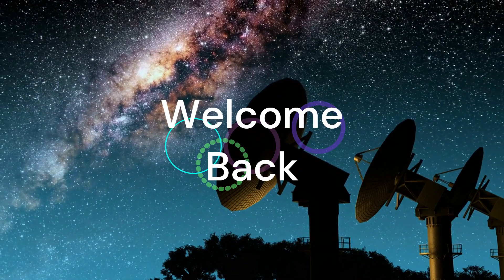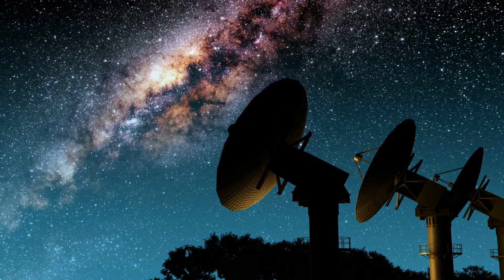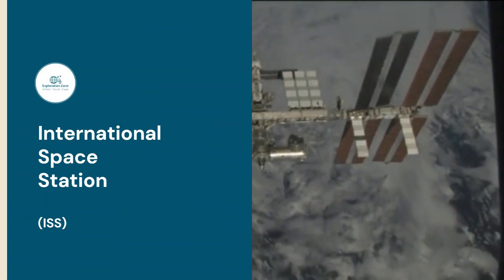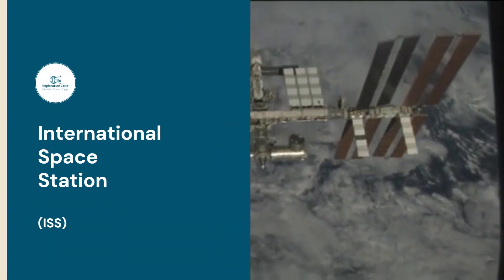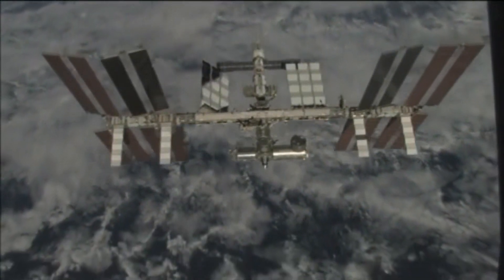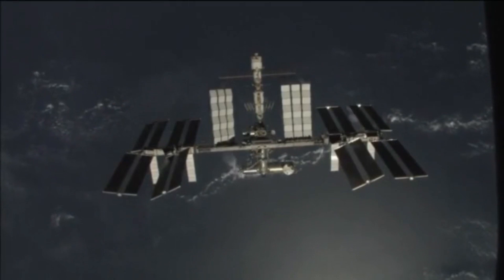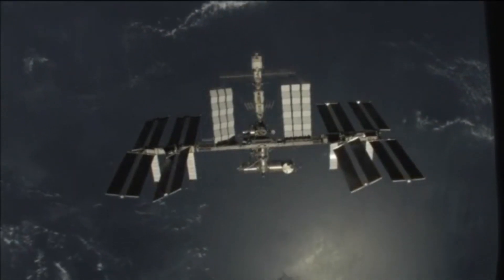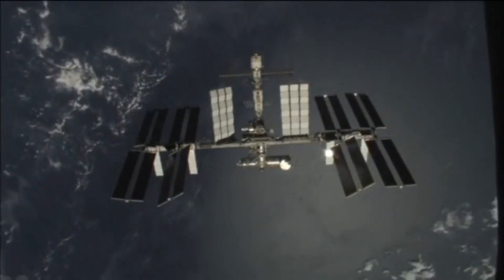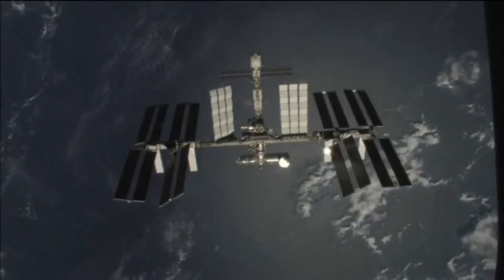Hello fellow space explorers and welcome back to the channel. Today we will be looking at the International Space Station, or ISS. The ISS is a technological wonder and pinnacle of human engineering and ingenuity. Assembled in orbit over the course of more than a decade, this research laboratory has continuously housed astronauts since the year 2000, and stands as one of humanity's greatest achievements.